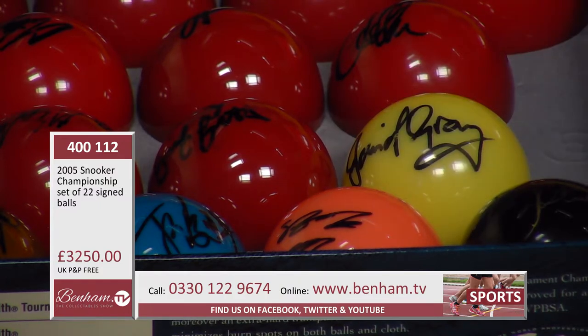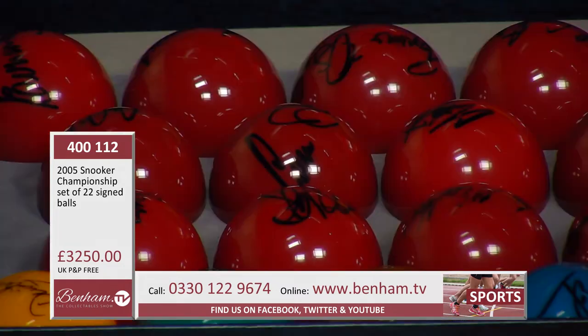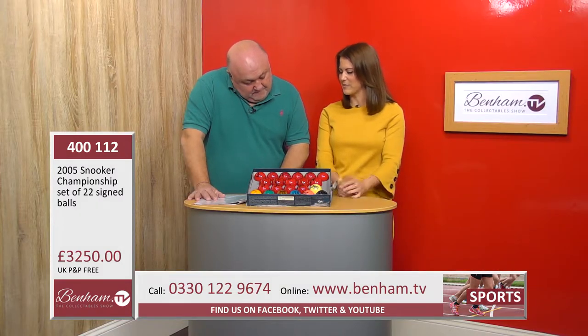The black ball — the winning one — is from Ken Doherty. I love that it's in gold as well, just to make it really special. The red balls are signed by Terry Griffiths, Ian McCulloch, Stephen Lee, Barry Hawkins, John Higgins — who also presented them — Joe Perry, Matthew Stevens, Graham Dot, and the legendary Steve Davis, as well as Stephen Henry, Peter Ebdon, and Ali Carter.